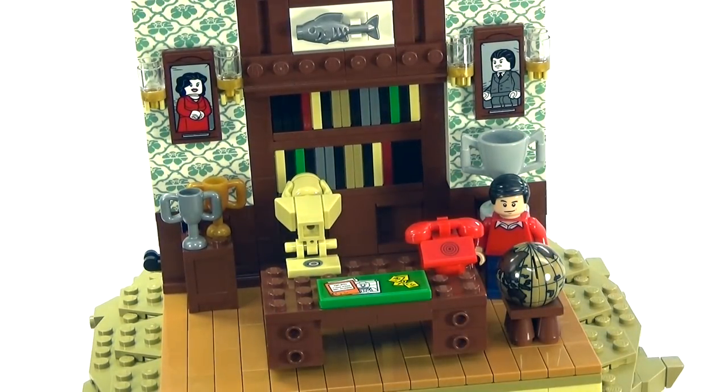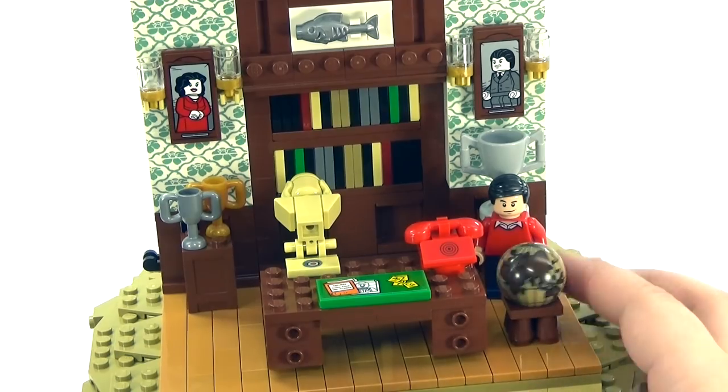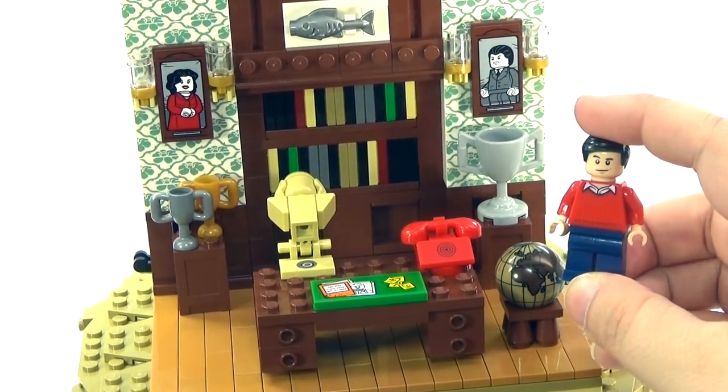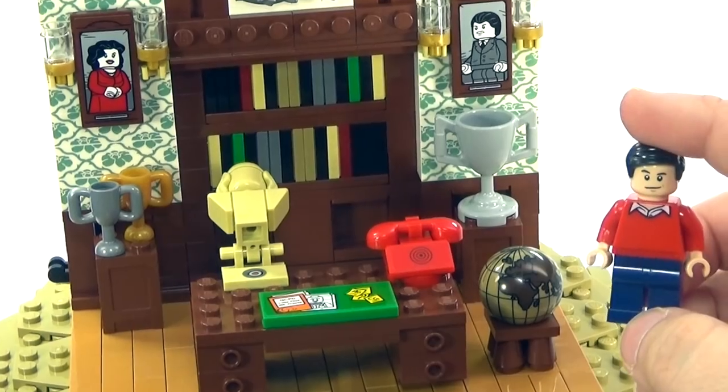It's also kind of funny that they didn't include Mr. Freeze with the set — that's actually going to be a separate poly bag. We also have a little globe sitting here. And we do have not really Robin per se — this is Dick Grayson, who becomes Robin. So let's go ahead and take a look at him.